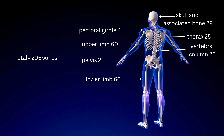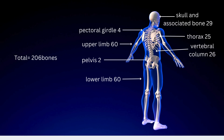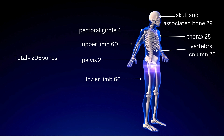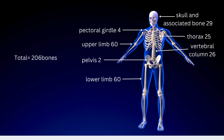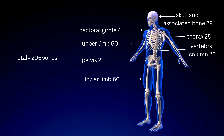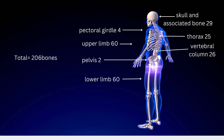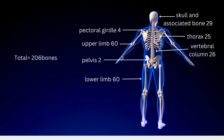Here's a breakdown of the bones by body part: The skull and associated bones have 29 bones. The pectoral girdle contains four bones. The thorax has 25 bones. The spine consists of 26 bones. The upper limbs have 60 bones. The pelvis has two bones. And the lower limbs also include 60 bones.